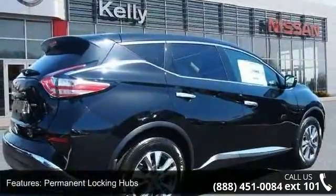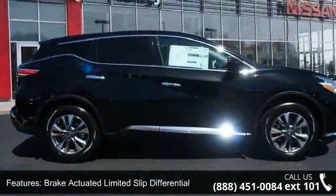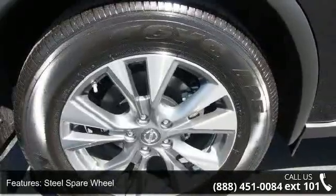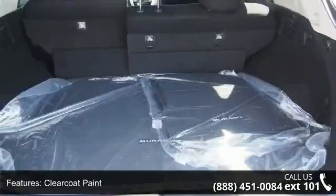Wheels: 18 inches machine aluminum alloy, steel spare wheel, and clear coat paint. Low mileage is an important factor in your purchase and this vehicle delivers a low odometer reading. This car won't be available much longer. Call now to schedule a test drive at our dealership.